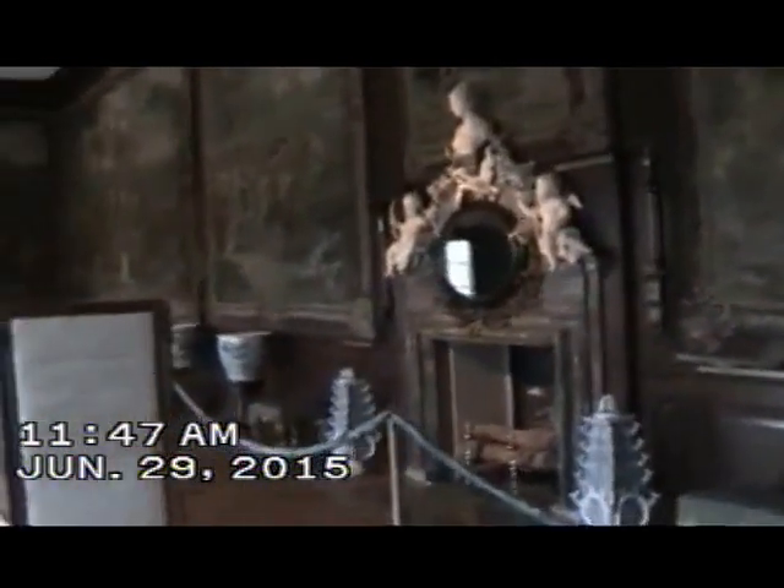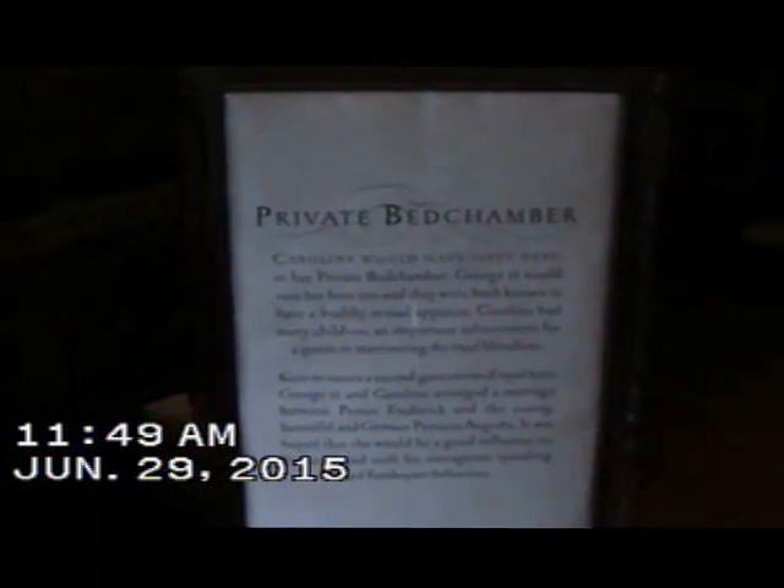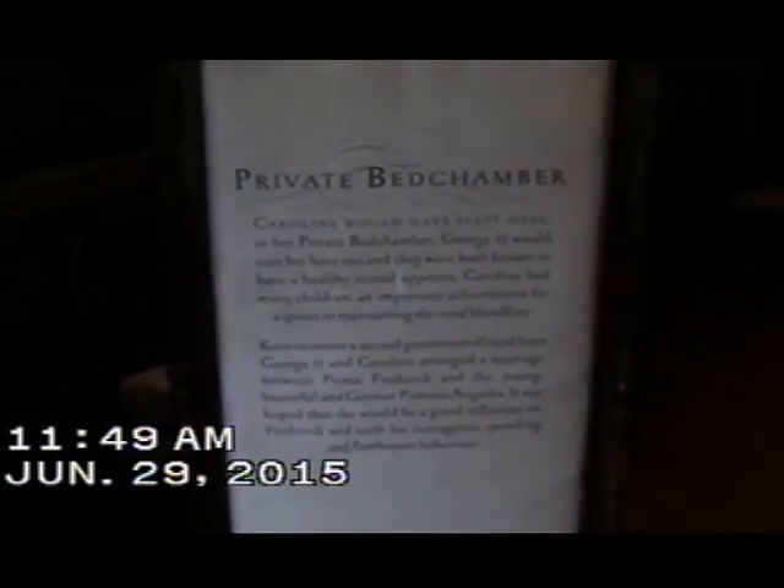Fireplace, of course. There's a private bedchamber for Caroline. George II would have visited her here too, and they were both known to have a healthy sexual appetite. Caroline had many children.